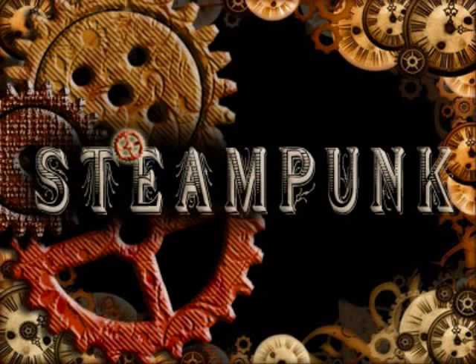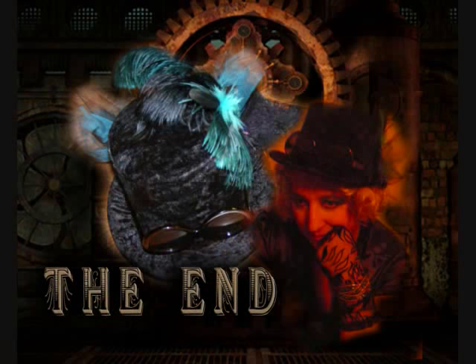On Episode 2 next week, I will be sharing with you a step-by-step tutorial on creating your own steampunk font in Photoshop. Until then, this is Rhonda with Tales of Steampunk. Get in your time machine and start traveling.